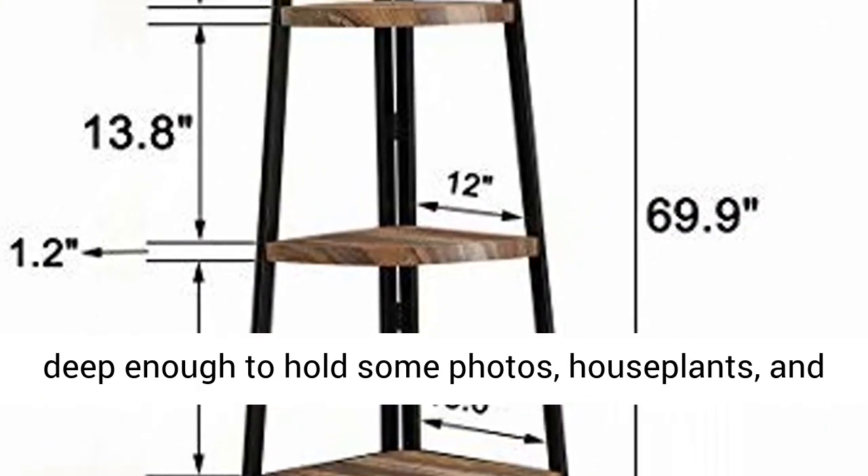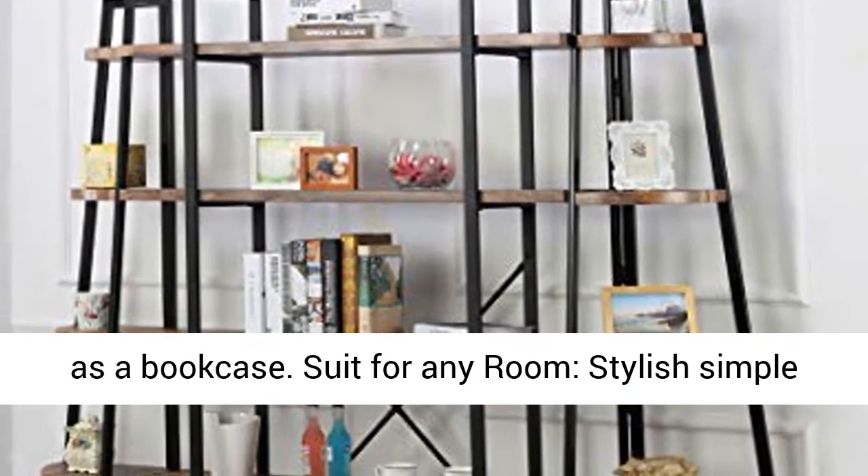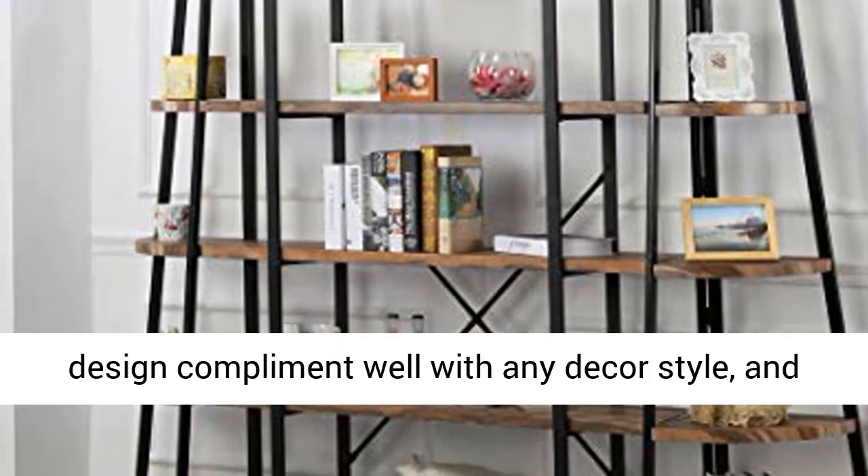Multi-functional use: The shelves are deep enough to hold photos, houseplants, and travel collectibles, or you can use another shelf as a bookcase.